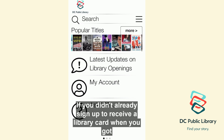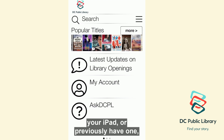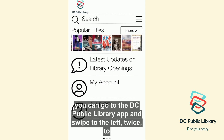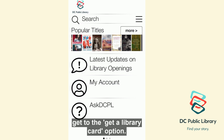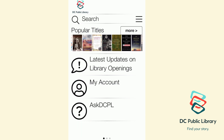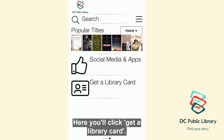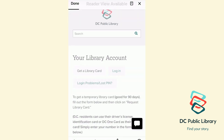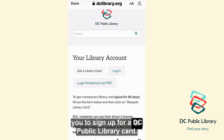If you didn't already sign up to receive a library card when you got your iPad or previously have one, you can go to the DC Public Library app and swipe to the left twice to get to the Get a Library Card option. Here, you'll click Get a Library Card. This will take you to dclibrary.org and to a page that will allow you to sign up for a DC Public Library card.